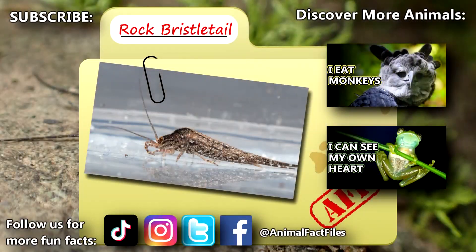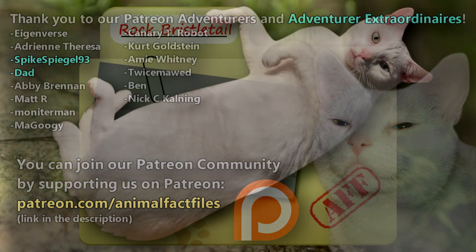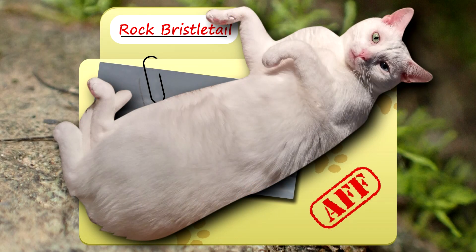For more facts on rock bristletails, check out the links below. Give a thumbs up if you learned something new today. Thank you to our patrons SpikeSpiegel93, Dad, and everyone else for their support of this channel. And thank you for watching Animal Fact Files!